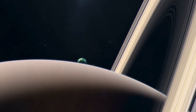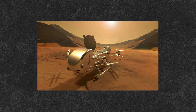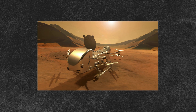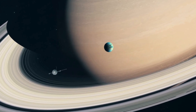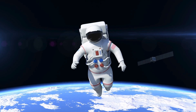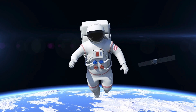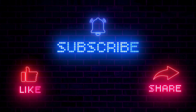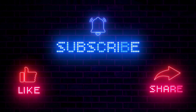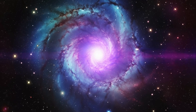Today we're diving into the mysteries of Titan, exploring its strange landscapes, its unique chemistry, and the groundbreaking missions that have brought us closer to understanding this distant moon. So buckle up, grab your imaginary spacesuit, and let's journey to the outer solar system. Don't forget to like, subscribe, and share your thoughts in the comments below as we embark on this cosmic adventure.